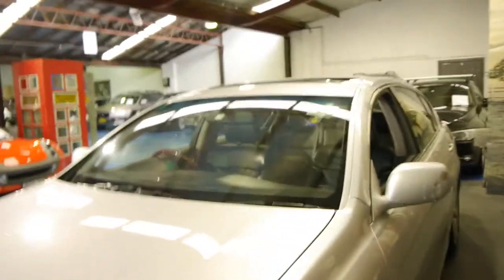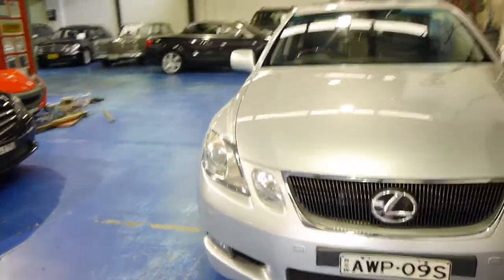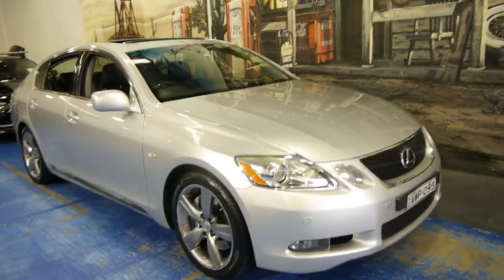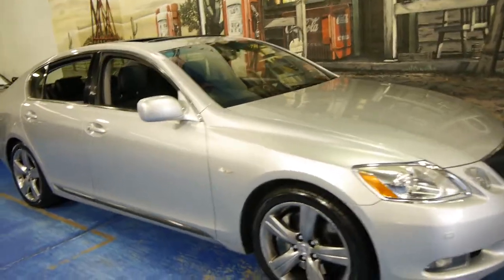It doesn't have height adjustable suspension, but it does have a sport and a comfort mode, which is a good thing — probably one of the only criticisms of Lexuses in the 90s was that they were very soft to drive and didn't handle all that well. Whereas this one, when you press the sport button, it changes the way the car drives altogether — it stiffens up the suspension, handles a lot better, and feels a lot more like a sports car.